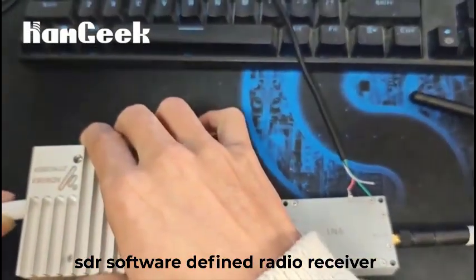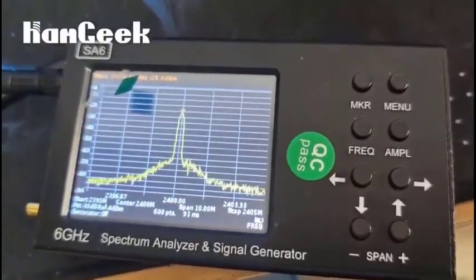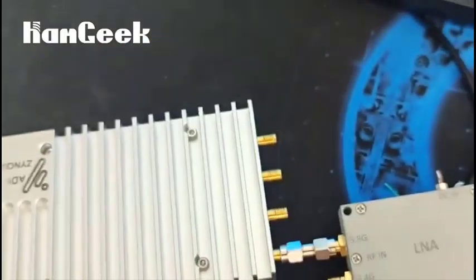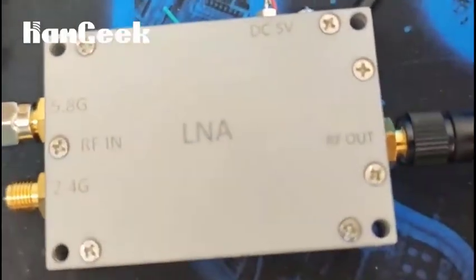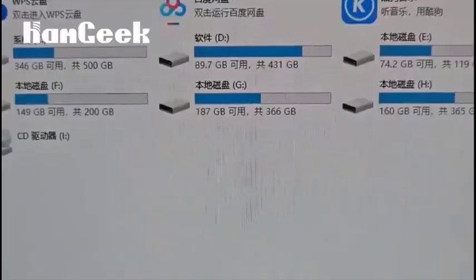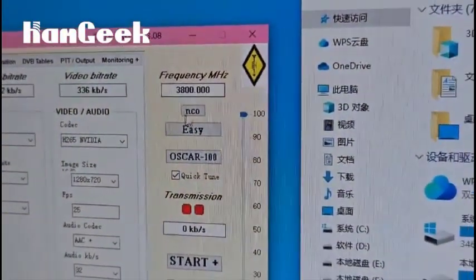Top 5 Best SDR Software Defined Radio Receivers in 2025. Hi guys! Are you looking for the best SDR software defined radio receiver? If you received a new SDR software defined radio receiver, then you're in the right place. In this video, we're going to review the top 5 best SDR software defined radio receivers on the market. You'll get to see all of them and select the best one based on personal preferences.